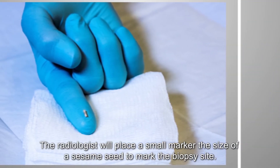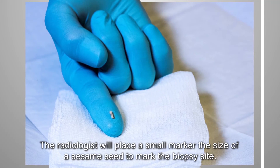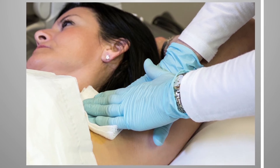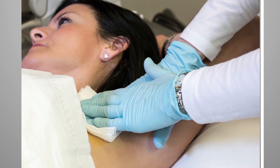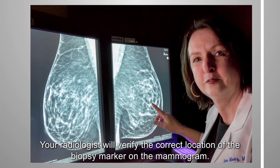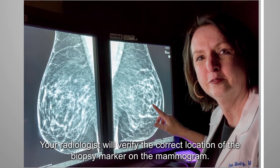The radiologist will place a small marker, the size of a sesame seed, to mark the biopsy site. The technologist will hold pressure on the biopsy site to minimize bruising. After cleansing the area, a small dressing will be placed. A technologist will perform a gentle mammogram, and your radiologist will verify the correct location of the biopsy marker on the mammogram.